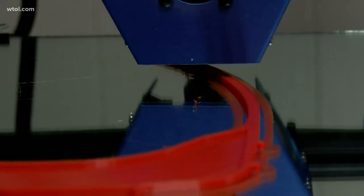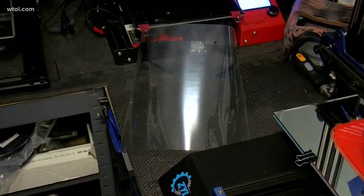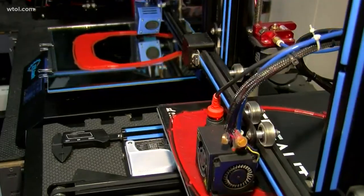Each face shield takes about an hour to print, and he's getting close to 100 frames. These face shields will be used with masks and goggles to protect doctors and nurses as they care for patients.